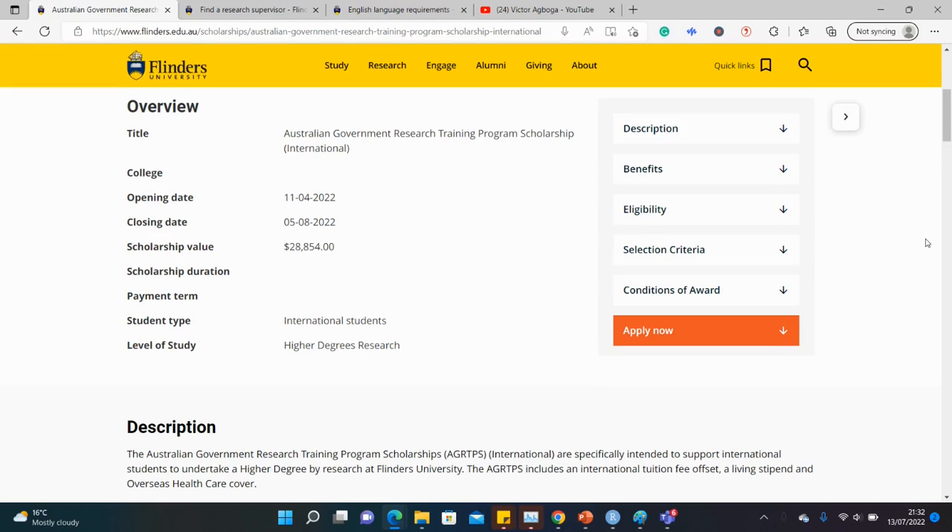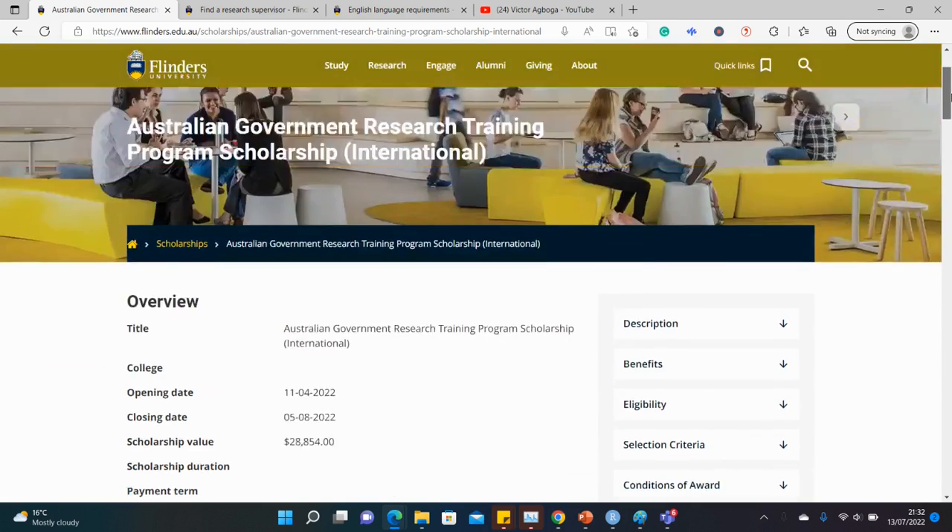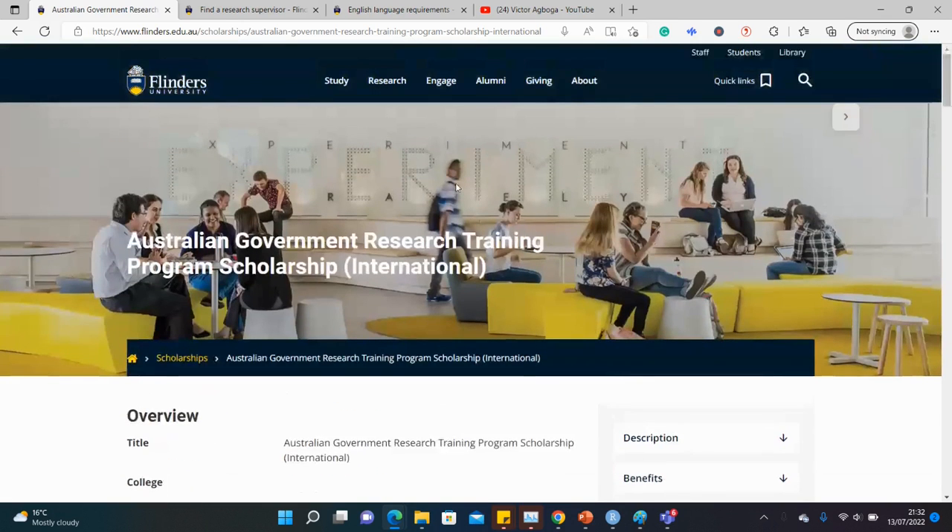This scholarship in Australia is worth over 28,000 Australian dollars, and there are other benefits like relocation allowance and child allowance. Hello guys, welcome back to my YouTube channel. So today we are at Flinders University in Australia, in search of fully funded masters and PhD opportunities.